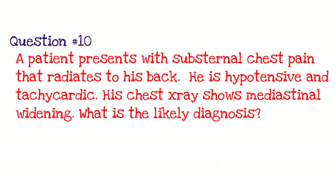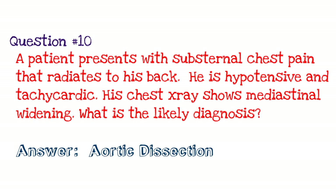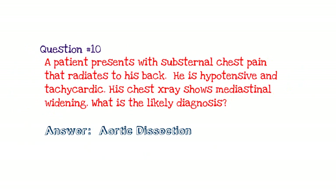Question number ten: a patient presents with substernal chest pain that radiates to his back. He's hypotensive and tachycardic, and his chest X-ray shows mediastinal widening. The answer is acute aortic dissection — a medical emergency that needs to be identified right away. Mediastinal widening in this setting is almost characteristic of aortic dissection. That's the pimping session — hope it wasn't brutal.